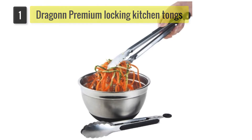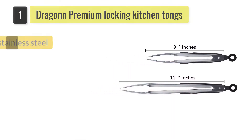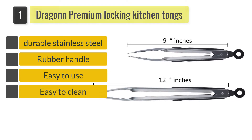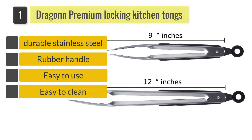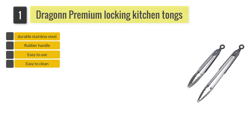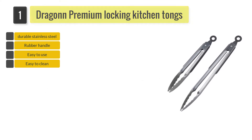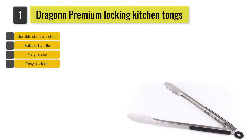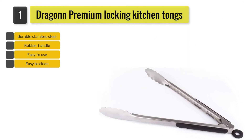Number 1: Dragon Premium 12-inch Locking Kitchen Tongs. The Dragon Kitchen Tongs have been constructed from premium-quality brushed stainless steel. These are available in 2 sizes, 12 inches and 9 inches, which means you can use these to flip or easily lift hot food from a safe distance.